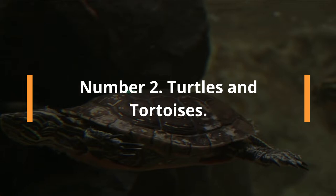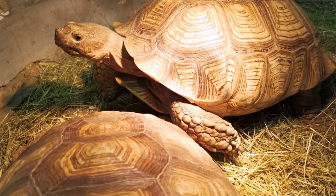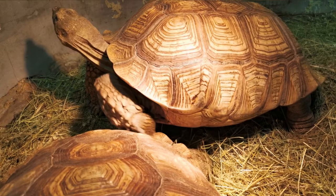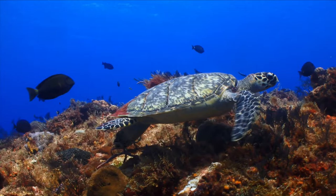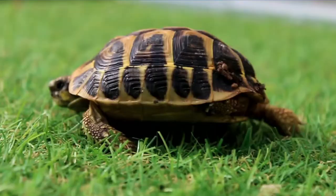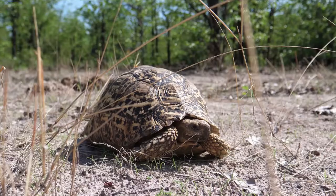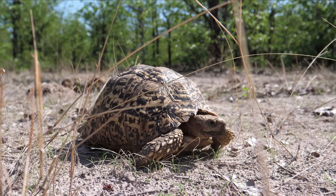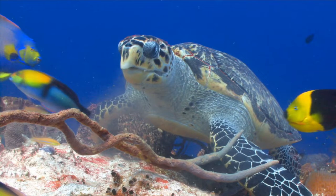Number 2: Turtles and Tortoises. Tortoises and turtles are both chelonian reptiles with bony or cartilaginous shells derived from their ribs. The main distinction is in their habitat: turtles prefer water, while tortoises prefer land. Turtles have webbed feet with claws for swimming, while tortoises have short, stumpy feet with no claws. Turtles have visible irises, while tortoises have black irises that blend with the pupil. Tortoises are herbivores, while turtles are omnivores. Turtles live 20 to 40 years — the oldest recorded was 86 — while tortoises live 80 to 150 years, with the oldest recorded at 326 years.